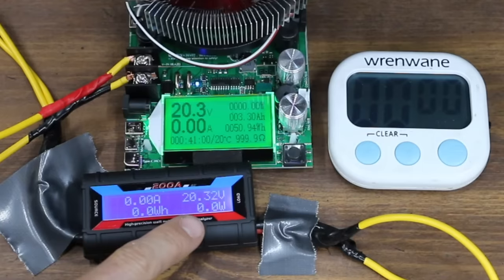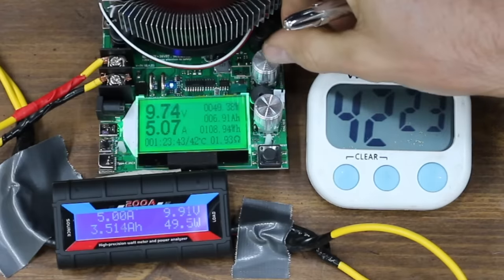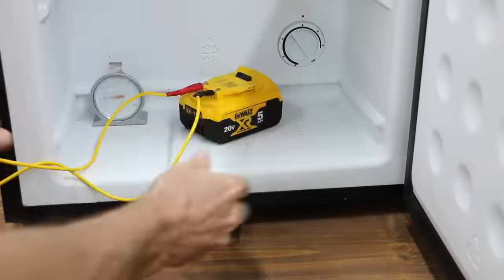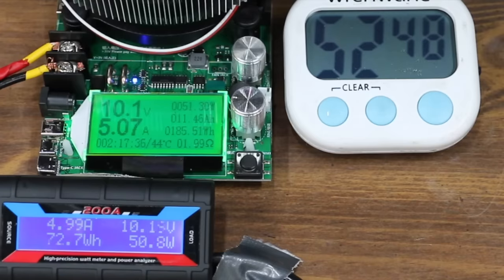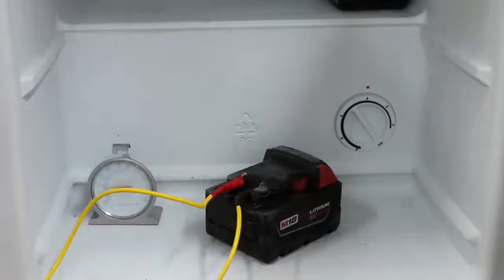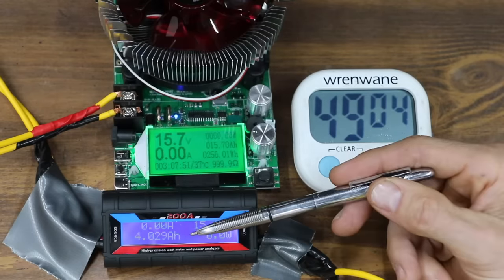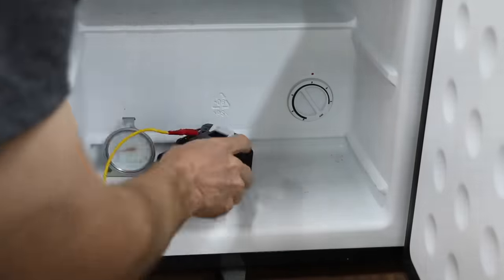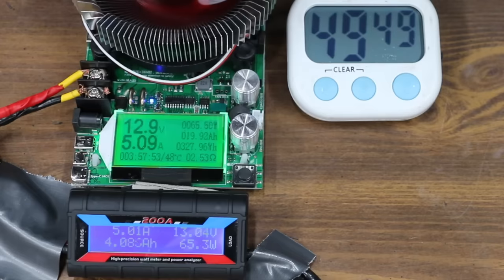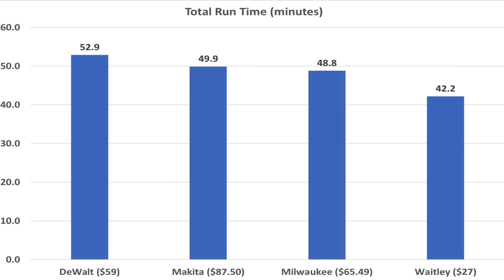Starting cold testing: the Whitley begins at 20.32 volts and lasted 42 minutes and 11 seconds — over 2 minutes less than its ambient performance — producing 3.51 amp-hours and 55.6 watt-hours. The DeWalt started at 20.58 volts and lasted 52 minutes and 53 seconds, over 10 minutes longer than the Whitley, though the cold shortened its runtime by around 5 minutes compared to ambient. It made 4.36 amp-hours and around 73 watt-hours. The Milwaukee started at 20.45 volts and lasted 48 minutes and 48 seconds, producing 4.02 amp-hours and 66 watt-hours. The Makita started at 20.41 volts and lasted 49 minutes and 54 seconds — longer than Milwaukee and Whitley but over 2 minutes short of the DeWalt.